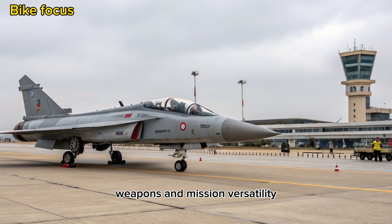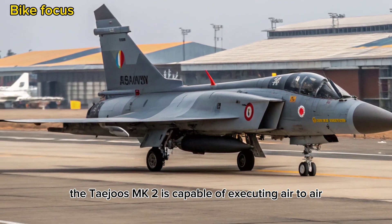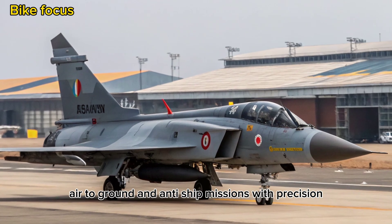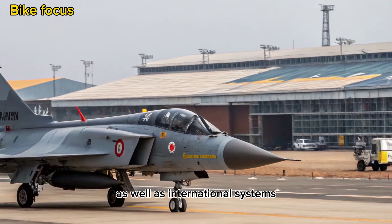Weapons and Mission Versatility: With the capacity to carry a diverse array of weapons, the Tejas MK2 is capable of executing air-to-air, air-to-ground, and anti-ship missions with precision. It supports indigenous missiles like the Astra and BrahMos NG, as well as international systems.